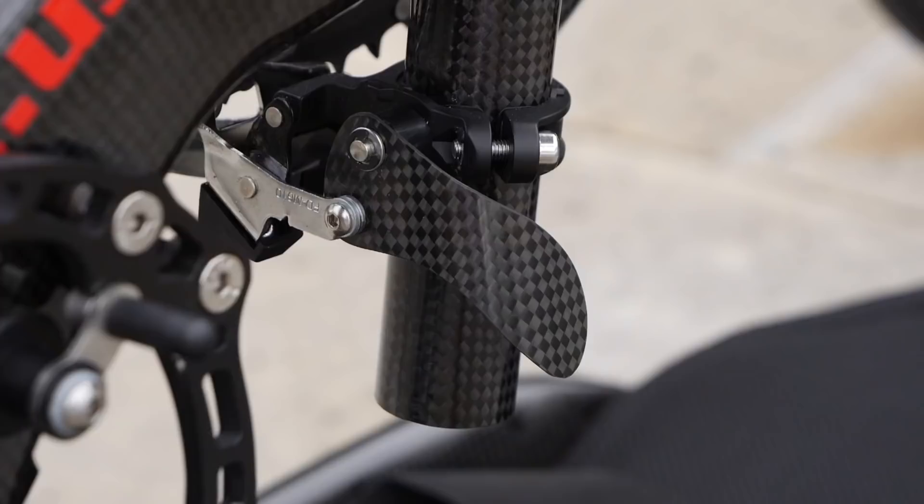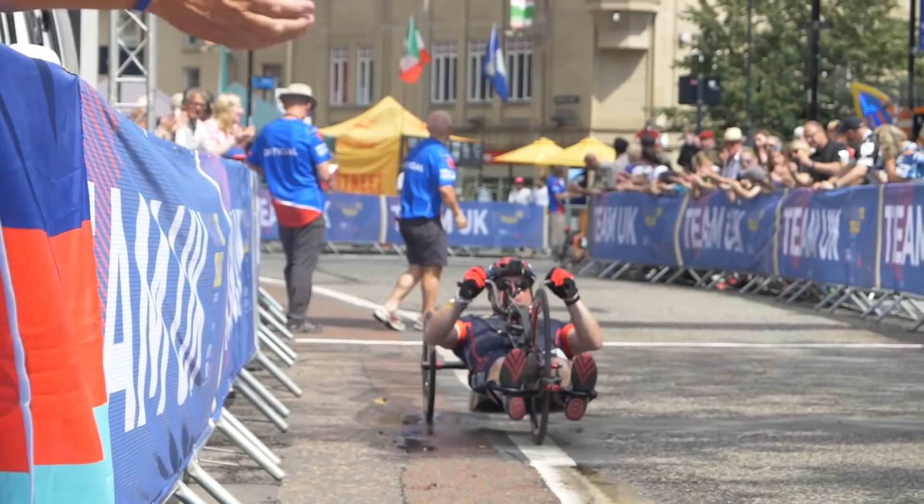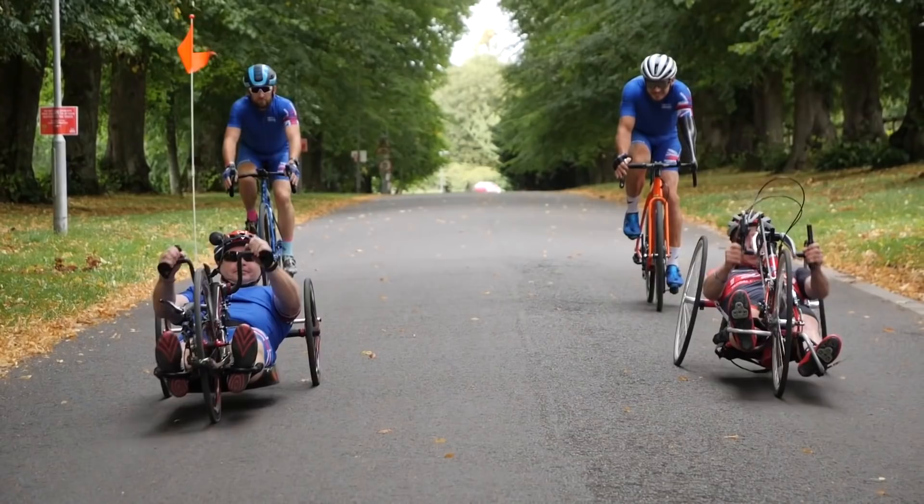We're not going to go into too much more detail about handbikes because there's a whole video on handcycling coming soon — and the presenter is actually going to have a go themselves.